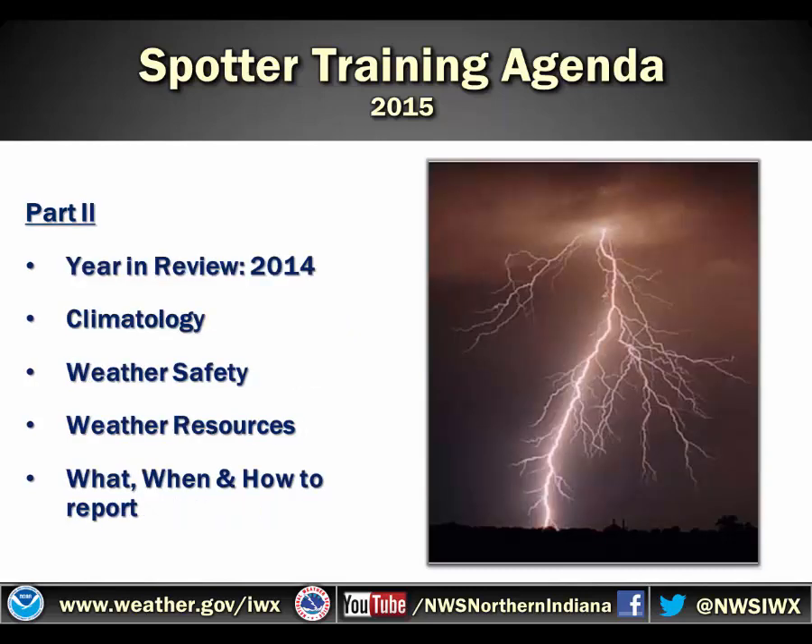Part two will include segments on the year in review, climatological information, weather safety, weather resources, and what, when, and how to report to the National Weather Service.